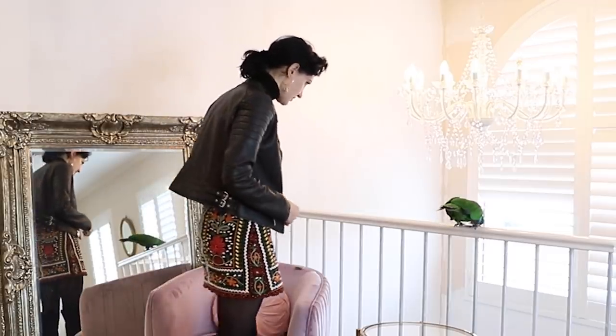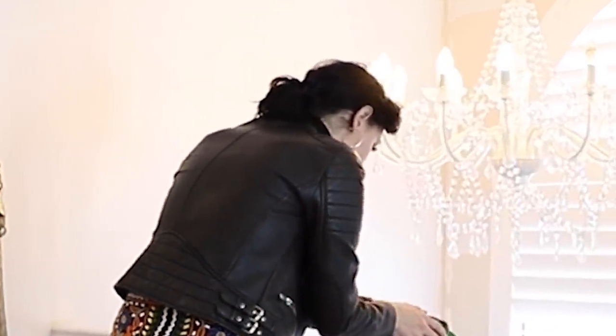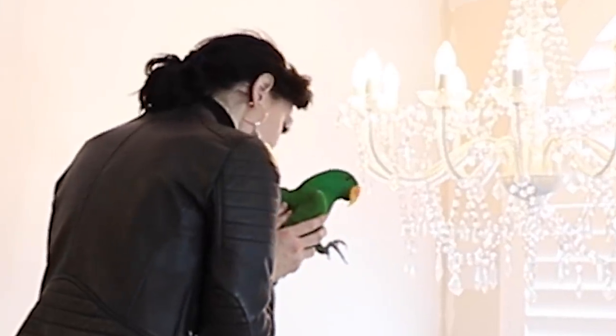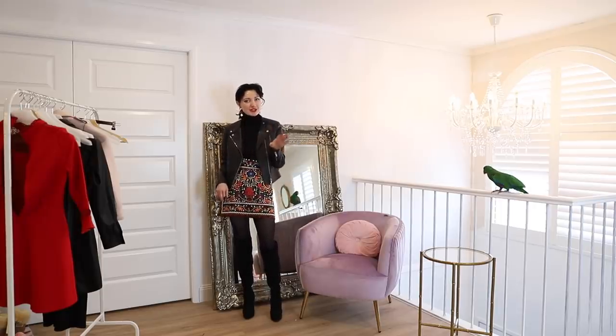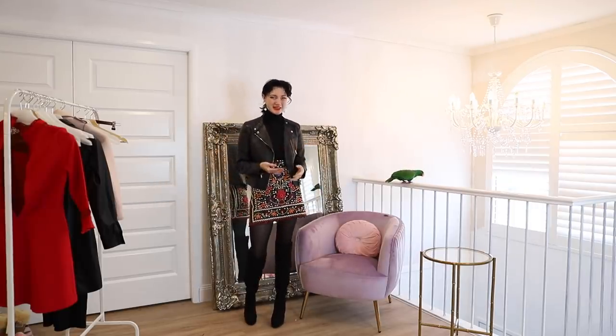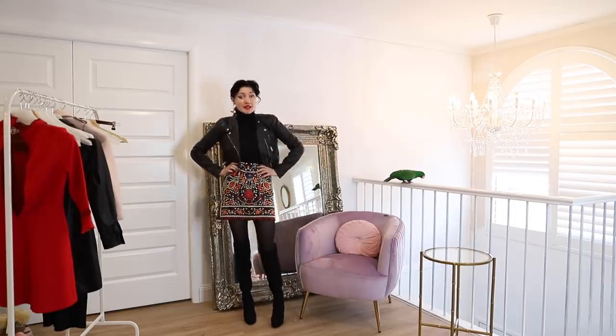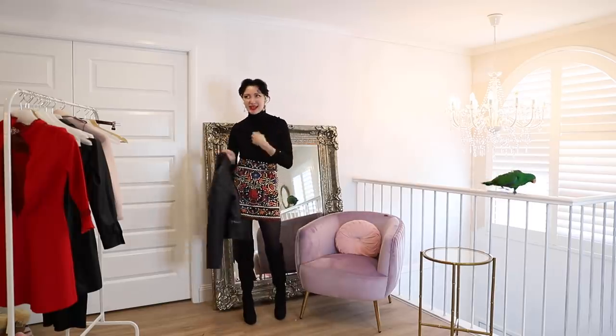My cat Archie tried to make a break for the door mid-filming, but we sorted that out. I remember when this skirt launched at Zara — it was all the rage on Pinterest. It's all over Poshmark too, with people selling it for like $80 or $100. This particular outfit isn't really appropriate for me to wear to New Year's Eve in Sydney because it's boiling hot — in fact, just standing here in my lounge room I'm really sweating. But if you live in a cooler climate, grab a turtleneck, a biker jacket, a skirt, add high boots and you're good to go.